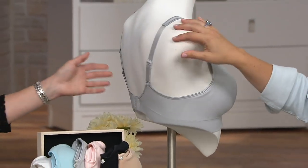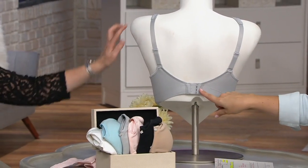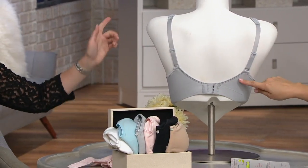This is a bra — I'm going to spin it around. Notice the back closure with hook and eye and adjustable straps in a comfort bra.